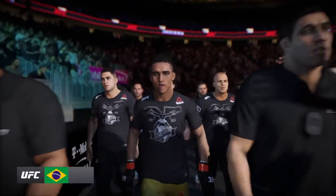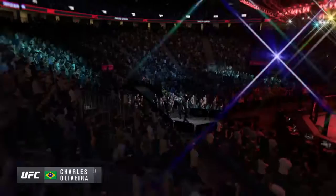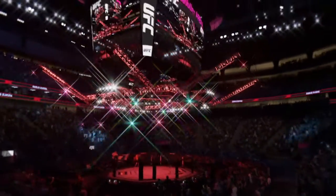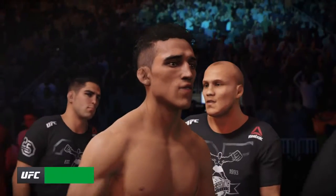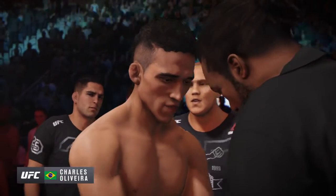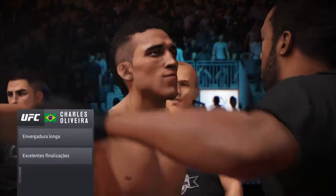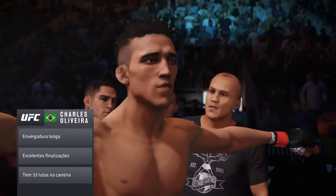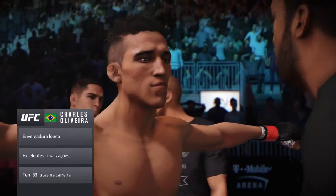Here is the bonus machine, the Sao Paulo native Charles Oliveira, perennial featherweight contender. Made his UFC debut all the way back in 2010. He was 20 years old. Submitted Darren Elkins with an arm bar in 41 seconds. He was just out of high school, Joe. We have really watched Do Bronx Oliveira grow up in the UFC.